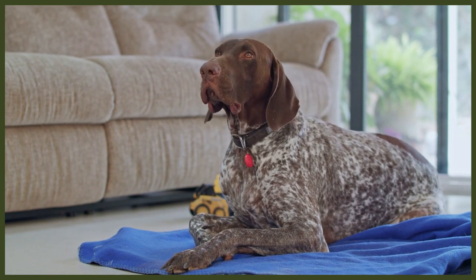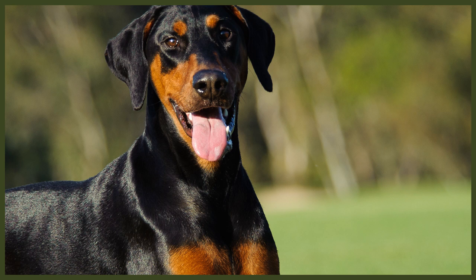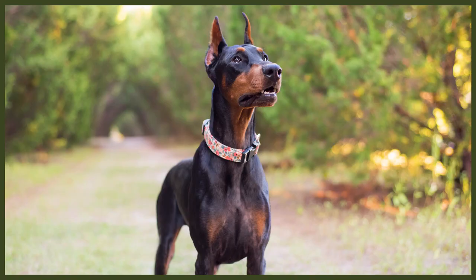An unaltered Doberman — with uncropped ears and undocked tail — also has floppy ears, though they are more of a medium size. They have long elegant muzzles as well as dark, alert, intelligent eyes. They also have short stiff fur that most commonly comes in a black and tan pattern. Though the breed is also an athlete, their bodies are muscular but they possess a lethal elegance. The Doberman is also considered a medium-sized dog breed and can weigh up to 100 pounds and grow as tall as 28 inches at the withers.